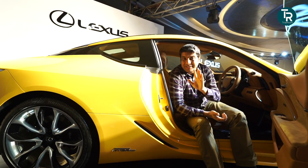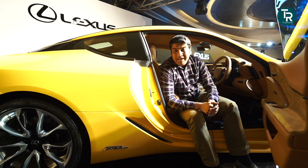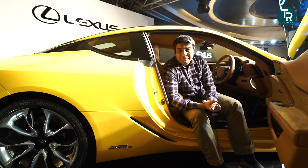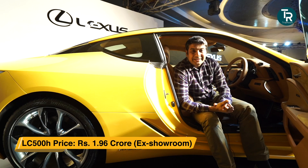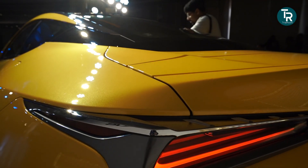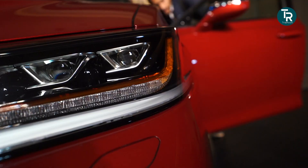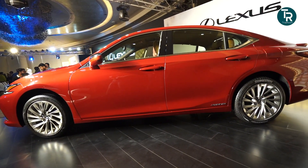The option is there if you want to use those rear seats. Coming to price — this is the flagship Lexus in India, and its showroom price is approximately 2 crore rupees. This is the LC 500H hybrid electric sports car.